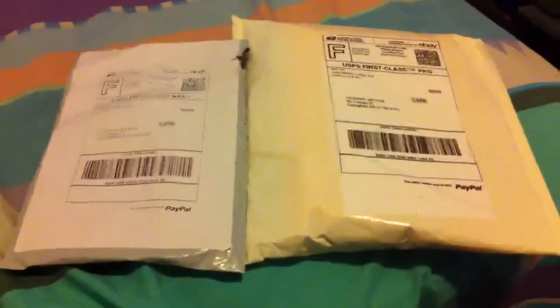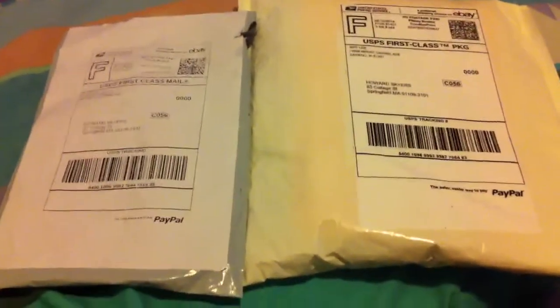Okay YouTubers, PacmanProv here and I'm going to give you a quick showing of what I got off eBay. I got another case for my phone.